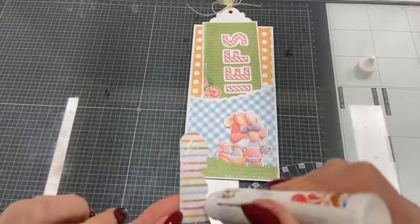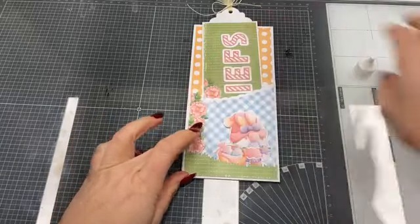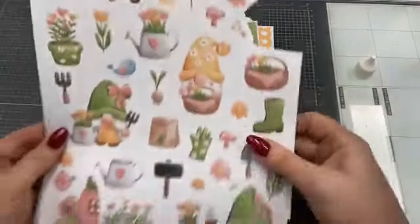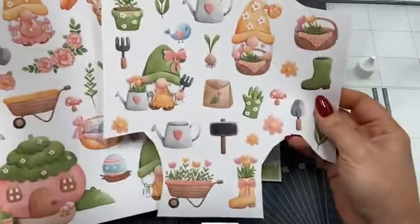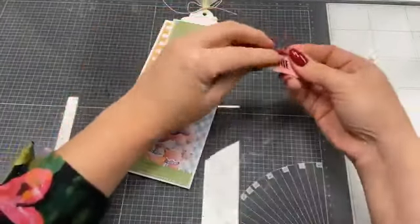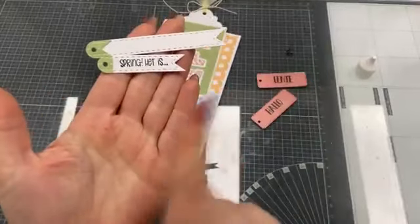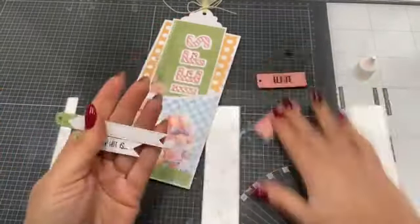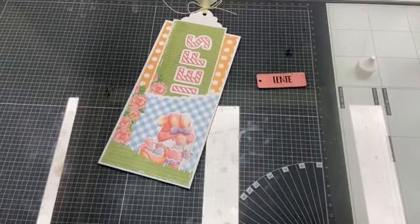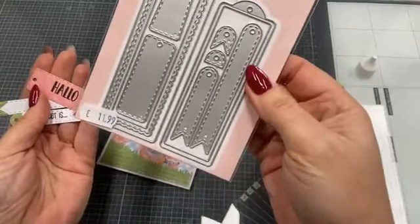In die set Lente in de Lucht zit echt al heel veel: dit soort losse elementjes, gnoompjes, heel veel losse dingen voor het voorjaar. De set heet Lente in de Lucht. Ik had me ook bedacht: ik ga aan de voorkant nog wat bannertjes maken. Ik heb gemaakt: 'Lente' en 'Hallo' — twee smalle bannertjes. Deze bannertjes zitten allemaal in de boekenleggerstans van Craft Lab. Die is 11,99 euro, en je hebt dus al die verschillende labeltjes daarin.